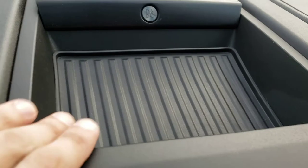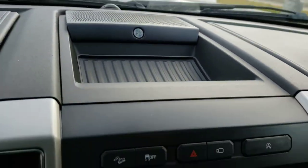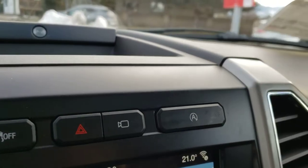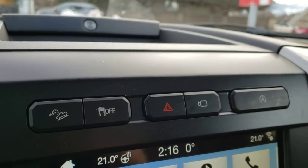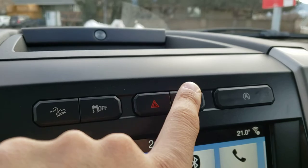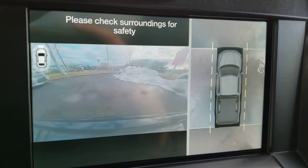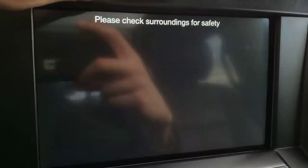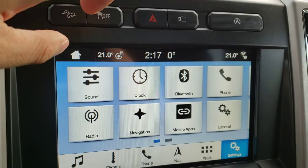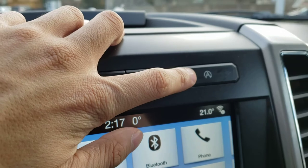You've also got a great looking storage cubby with a nice grippy texture to make sure anything you put in there doesn't slide around while you're driving. Just above the infotainment system you've got the downhill assist and traction control buttons, the hazard lights, and the button to bring up the backup camera. You've also got a bird's eye view camera on the right-hand side so you can quickly check everything around your truck. And finally you've got the button to toggle the auto start/stop feature.